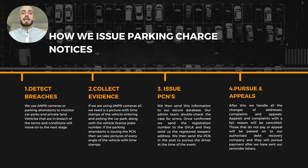Our process for issuing a parking charge notice: firstly, we detect the breach — any vehicle not allowed to park there is considered a breach. We then collect the evidence by taking photo evidence of the vehicle. Then we issue the PCN by requesting the vehicle keeper details from the DVLA using the vehicle registration in the photos, and once we get those details back, we send the parking charge notice in the post. Lastly, we pursue and deal with any appeals. People who ignore parking charge notices will be passed to our debt recovery team, and any appeals or complaints will be dealt with in an ethical and fair way.